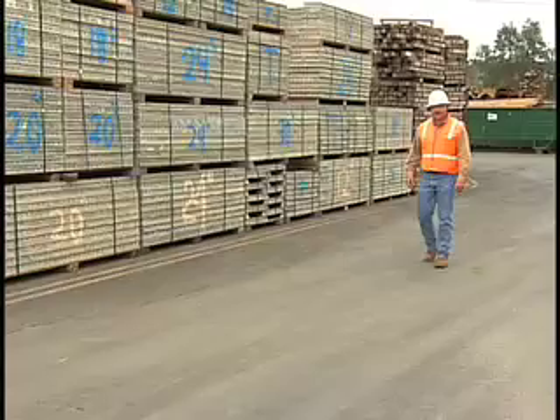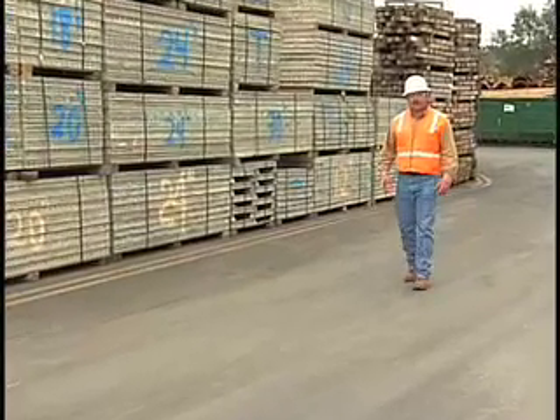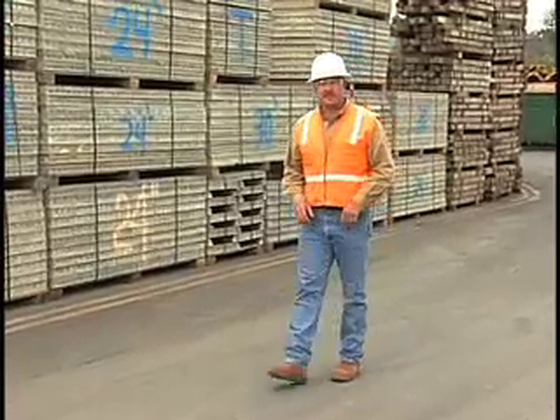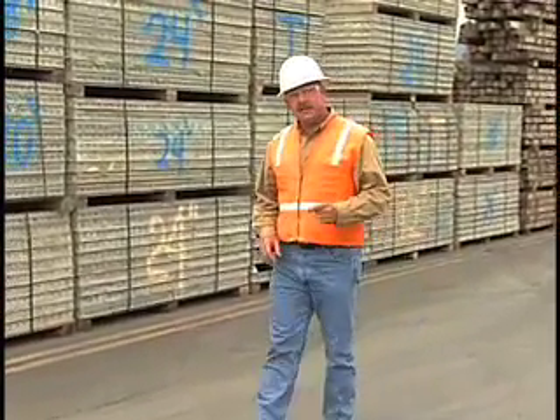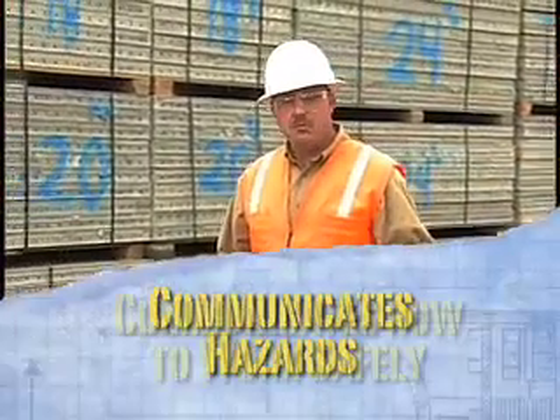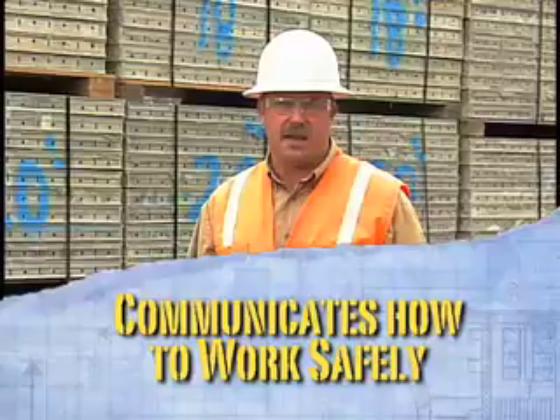Well, that was a pretty successful safety meeting. Before we go much farther, I need to explain what a successful safety meeting is all about. A successful safety meeting is one that communicates the hazards and communicates how to work safely around those hazards. By doing that, we become successful — and that is our first step.